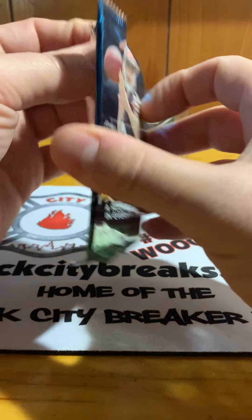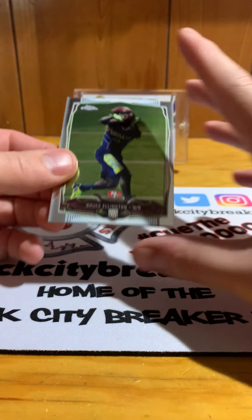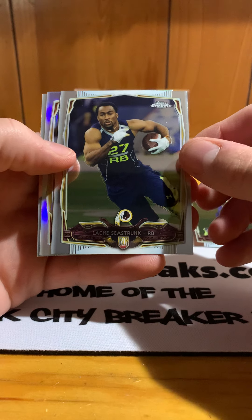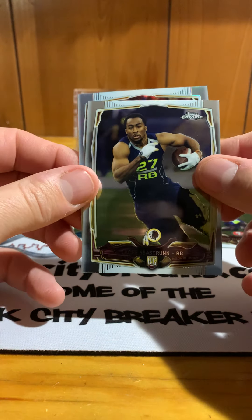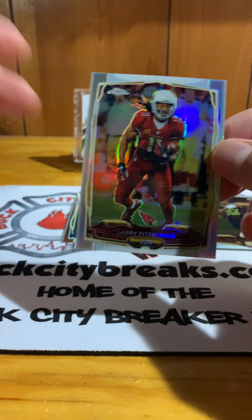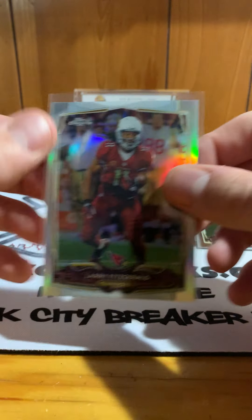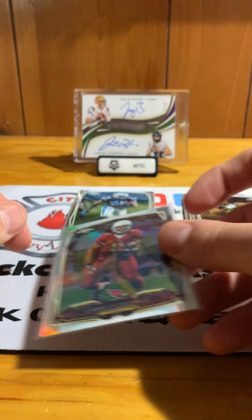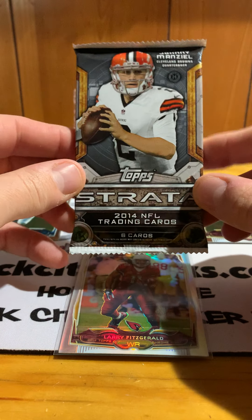First up, 2014 Topps Chrome. We have Bruce Ellington rookie, Leish Strunk rookie, Greg Hardy, and our refractor chrome silver is Larry Fitzgerald. Big fan of Larry — he started off as a ball boy for the Minnesota Vikings, who are my favorite NFL team. Awesome hit for me, I am a big Larry Fitzgerald fan.